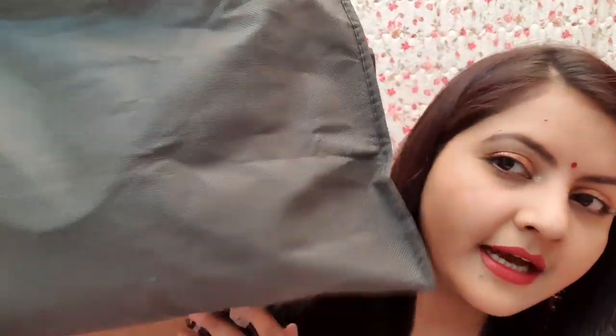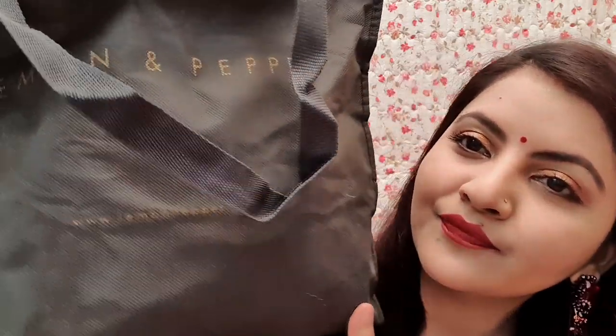Hello everyone, welcome to Rara. Today I am going to review a handbag. I have bought this handbag from Shoppers Stop and this is from a fresh collection — it is from Lemon and Pepper. This is the outer packaging, it came in this bag.